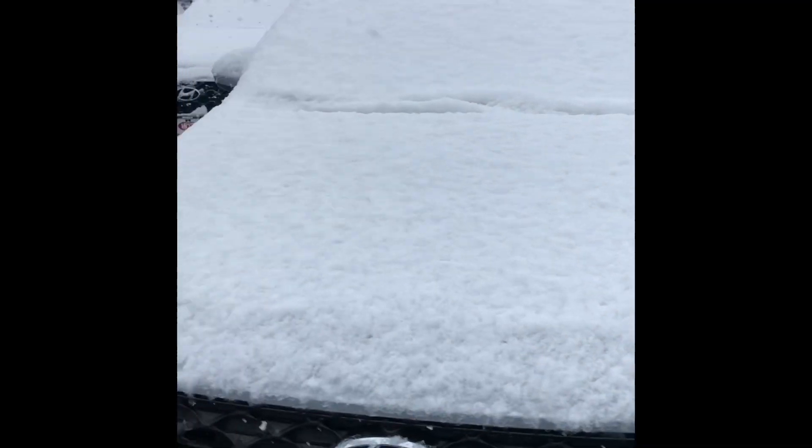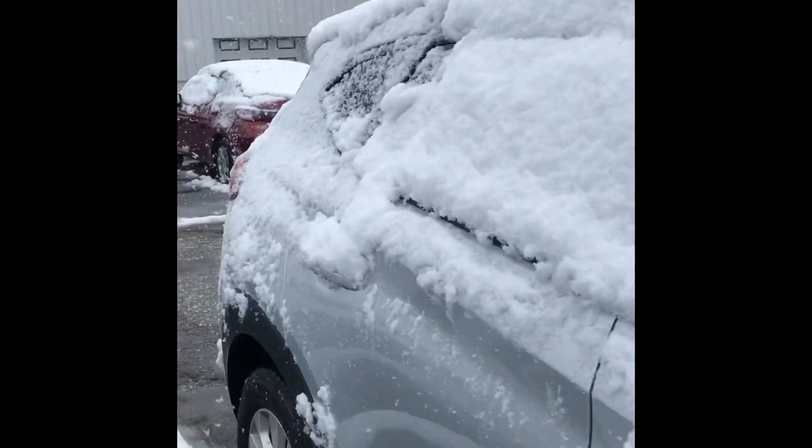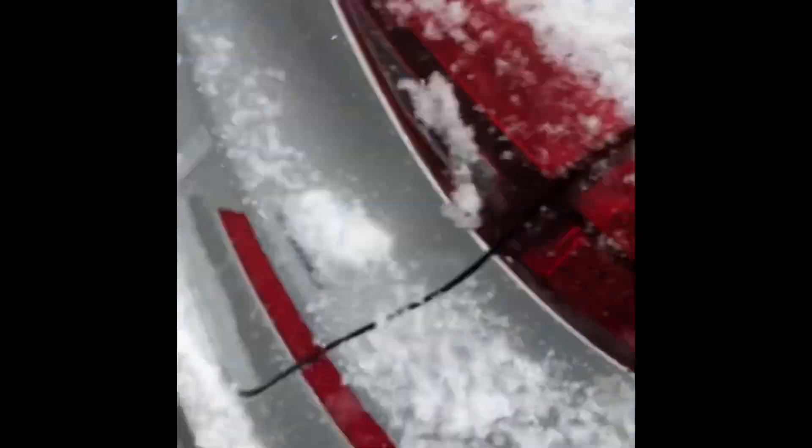Alright, so I hope you enjoy, and here it is. I'm just going to do a quick walk around the whole vehicle for you, just to let you know that this is the one that you're interested in.